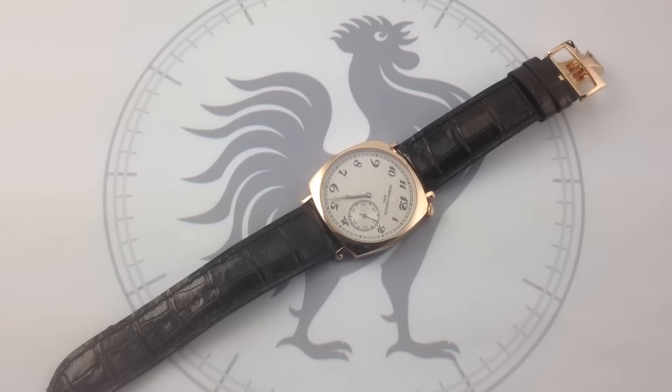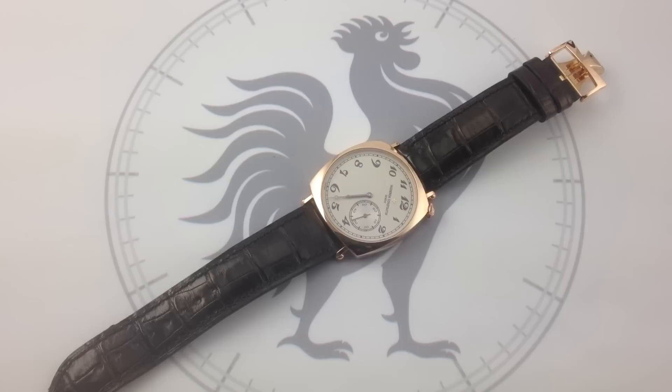Originally released in 2008 as part of the Les Historiques Tribute Collection within Vacheron Constantin's catalog, this model caught fire like nothing else. The Les Historiques was not new to Vacheron, but this model in particular captured the public and collector's imagination like none of the previous editions, and it's easy to see why. This watch is Vacheron Constantin — evocative of their history, evocative of a beautiful, romanticized time period, also beautifully executed and standing on its own as a modern classic.